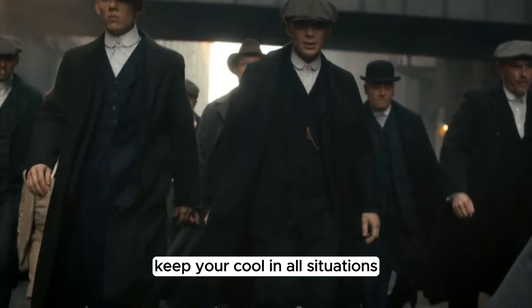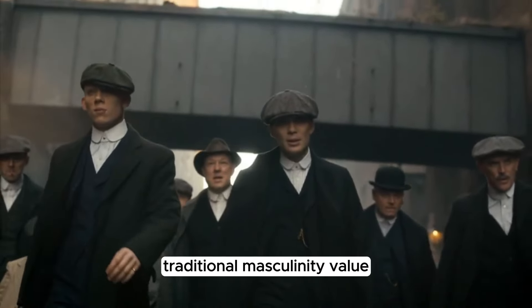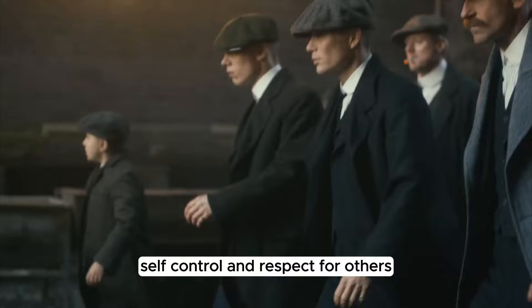Step 5: Cultivating composure and respect. Keep your cool in all situations. Traditional masculinity values self-control and respect for others.